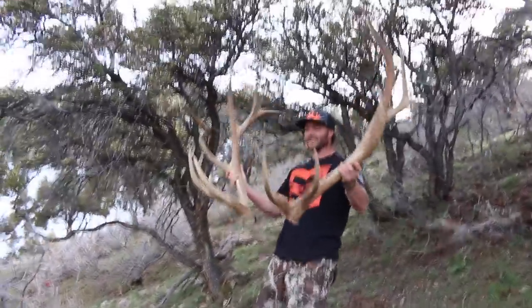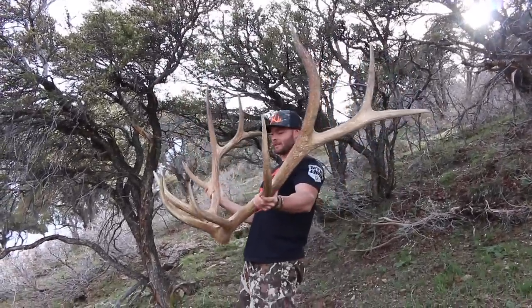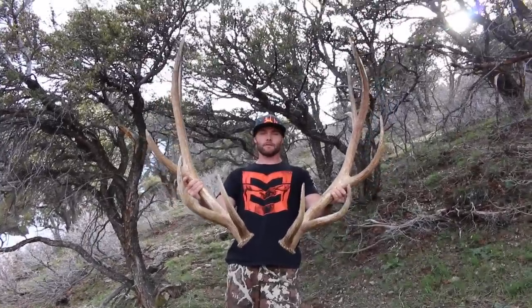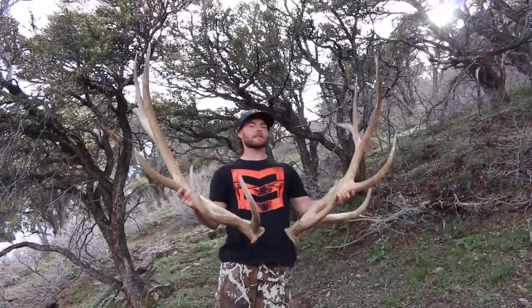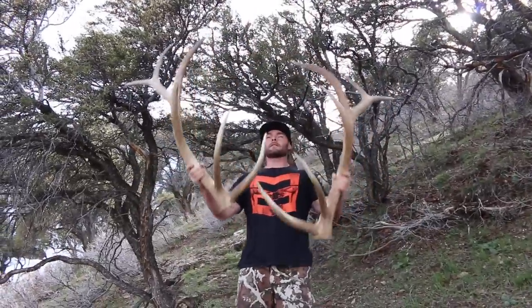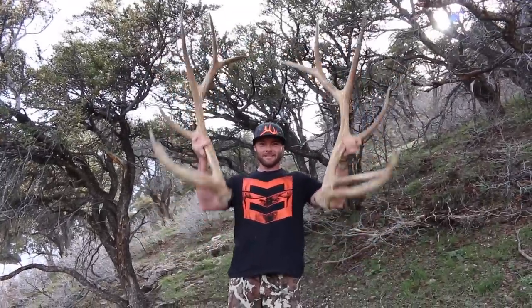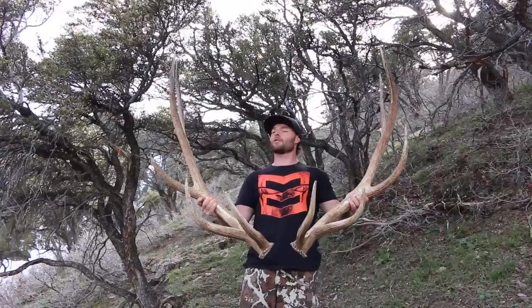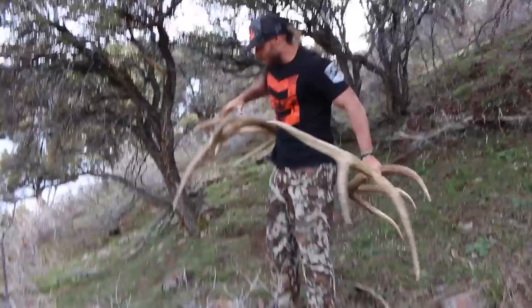It's bigger than I thought. Such a pretty bull — that royal just really makes him unique. I don't know how wide he was, but he would have been a sweet bull for sure. It's crazy how different the sides are — I feel like the left side is much bigger. But there's a good look at him for you guys. Finally got a match set this year! It feels great. It's getting shady over here and going to get cold quick, so me and Walker are out of here.